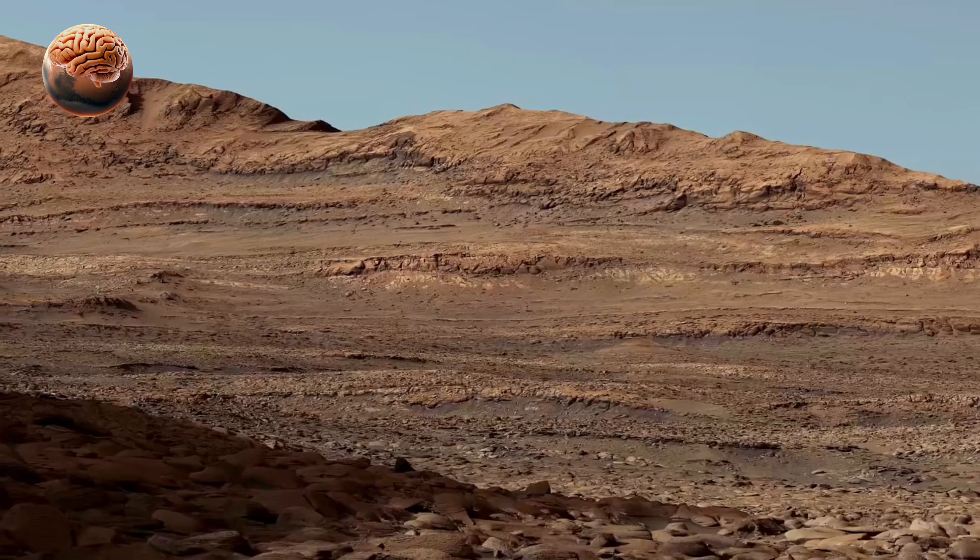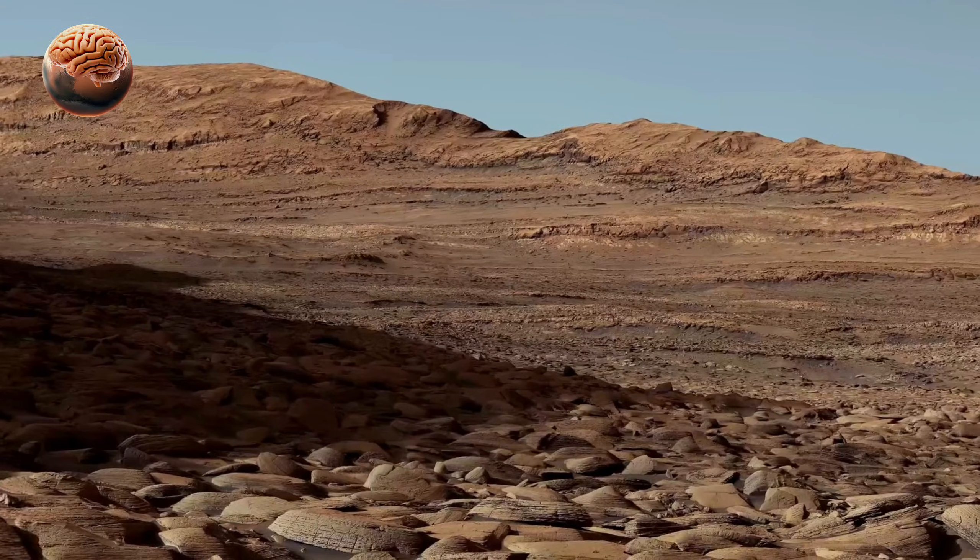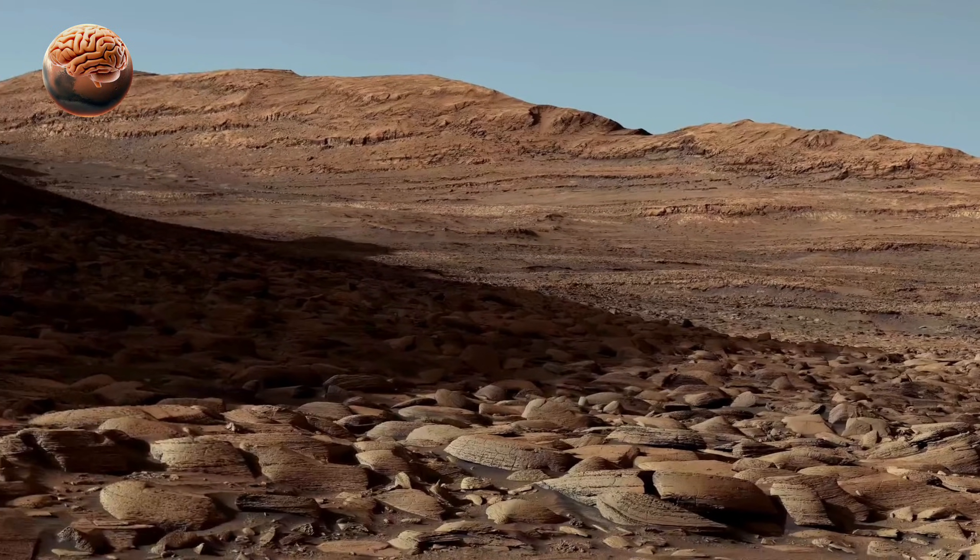Each new panorama brings us closer to unlocking Mars's secrets and one step nearer to the dream of humans walking on the Red Planet.